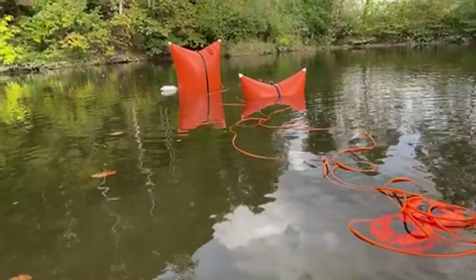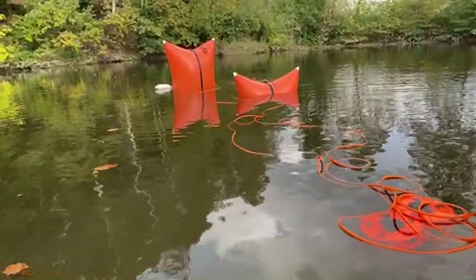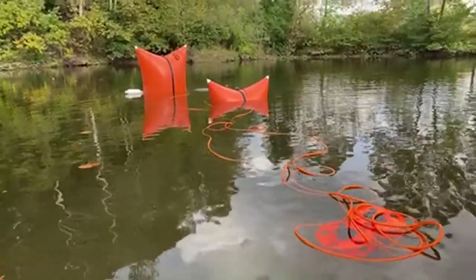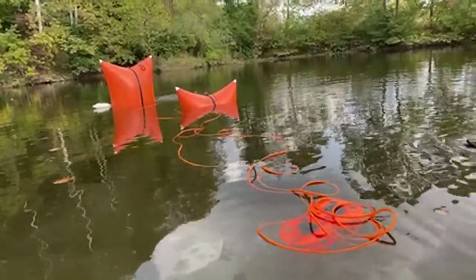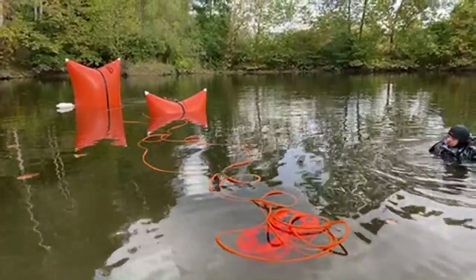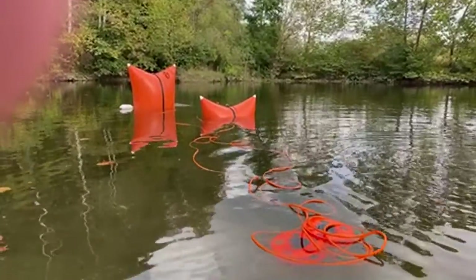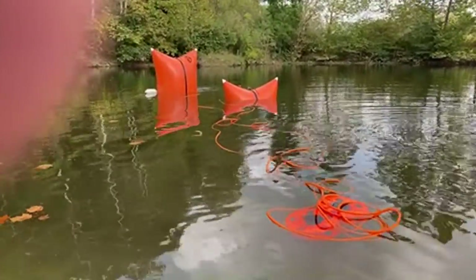Eric got that first taste of diving and he fiends for it — he loves it so much. I'm super glad he chose to do this. He dives with Jacob especially for safety purposes, but Eric absolutely loves it.